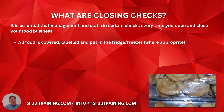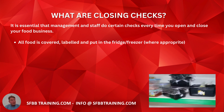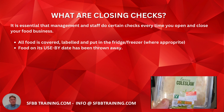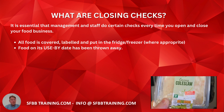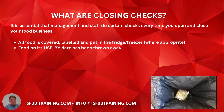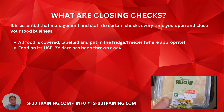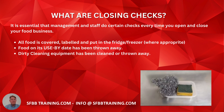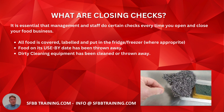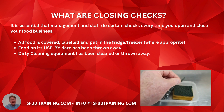All food is covered, labeled, and put into the fridge or freezer where appropriate. Food on its use-by date has been thrown away, and this has to be done on a closing check — you can't do it in the morning. Dirty cleaning equipment has been cleaned or thrown away, otherwise it will get into the food chain.